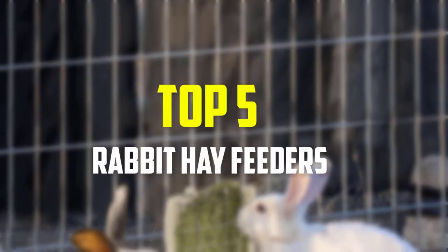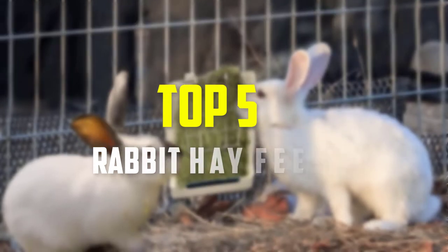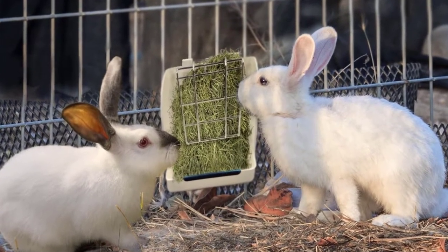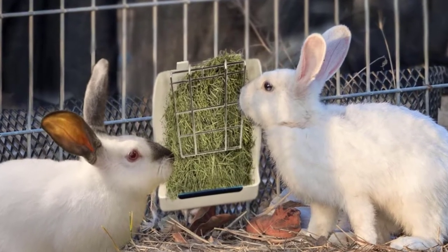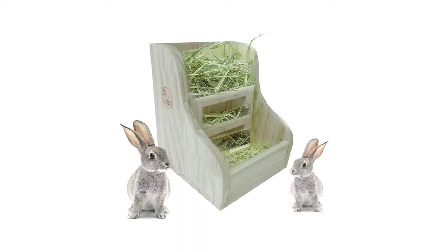Hey guys, in this video we're gonna be checking out the top 5 best rabbit hay feeders available on the market for their true quality. Based on my personal opinion and hours of research, I have listed them based on popularity, quality, price, durability, user opinions, and more.